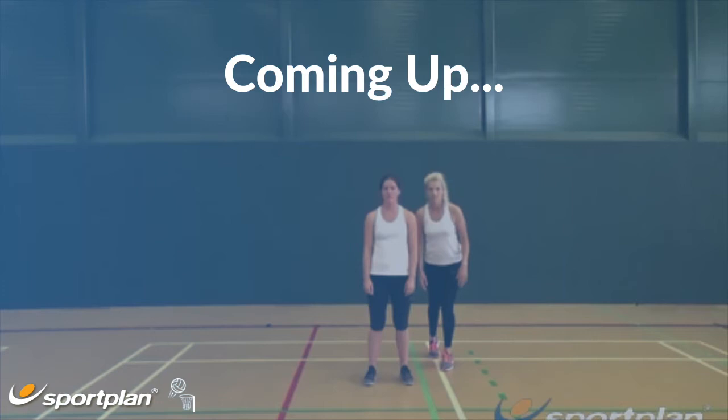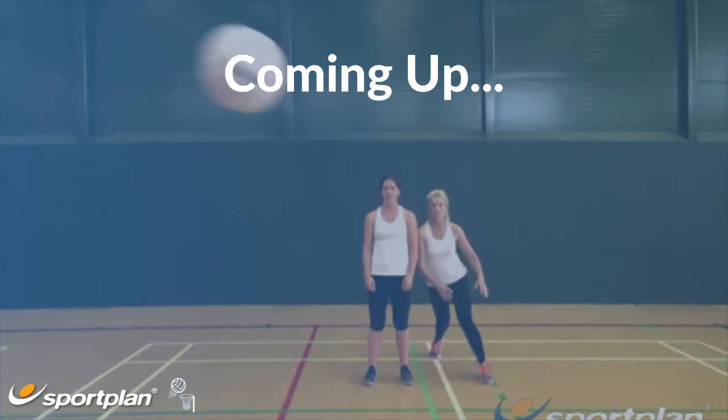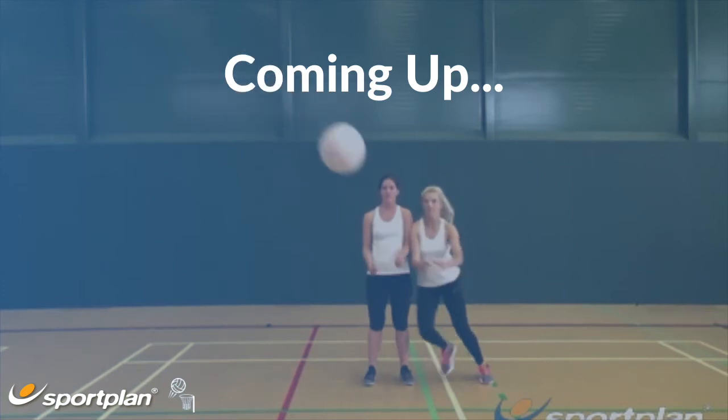When going for an interception, you do not want to try and intercept the ball at the player, as this is likely to result in contact, as shown.